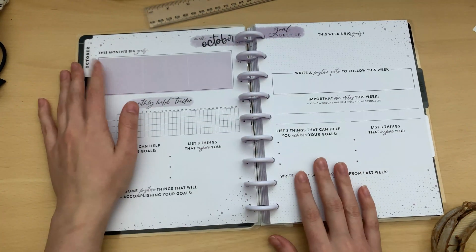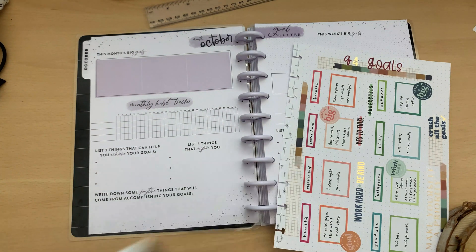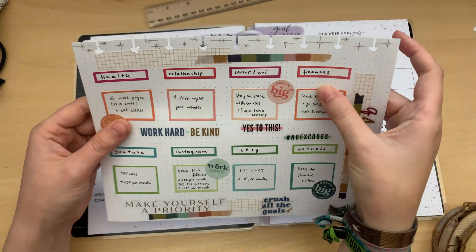So, this month's big goals. I have a lot of goals. This thing has space for three different things — I might just ignore that and put more. So these are my goals for the next three months and I'm gonna pick some of these. I'm gonna put YouTube, Instagram, and Etsy into one category and put them in one box. And then maybe health, wellness, and relationship and finances.